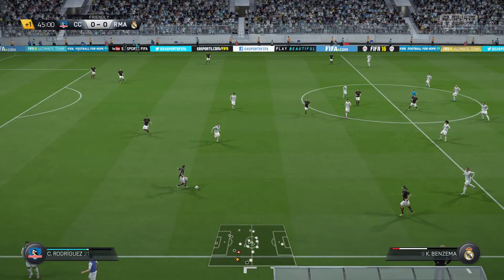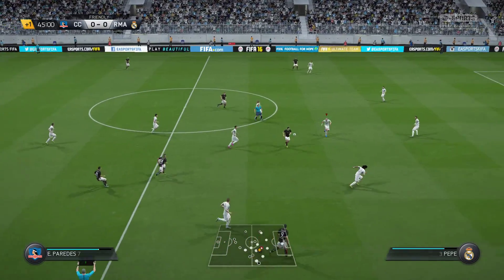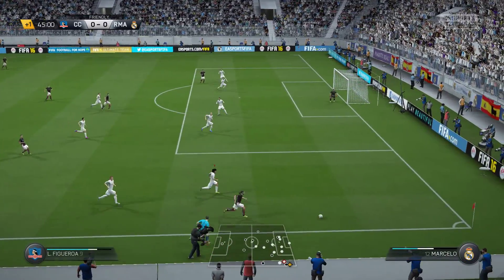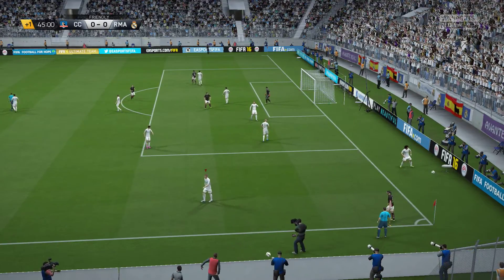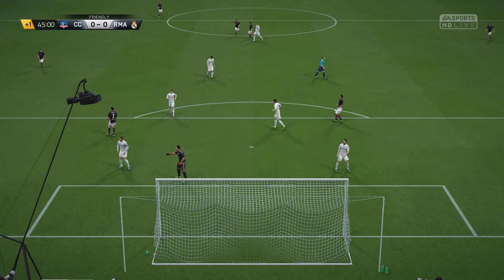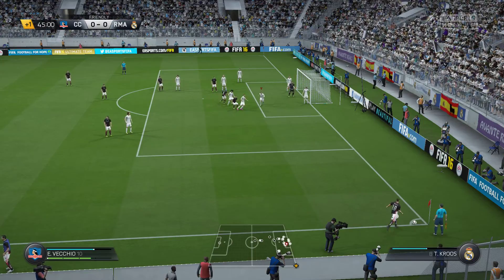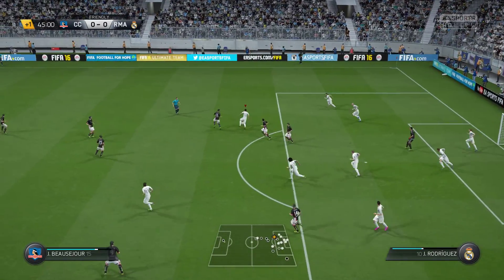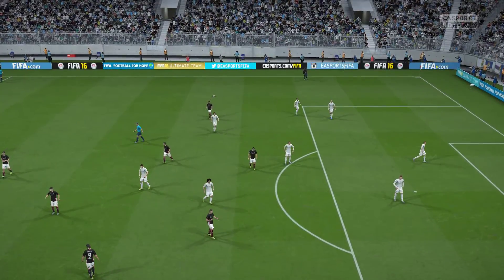Rodriguez, Rodriguez. Figueroa — it's a decent cross, it's a good block, find a defender. It's a corner.